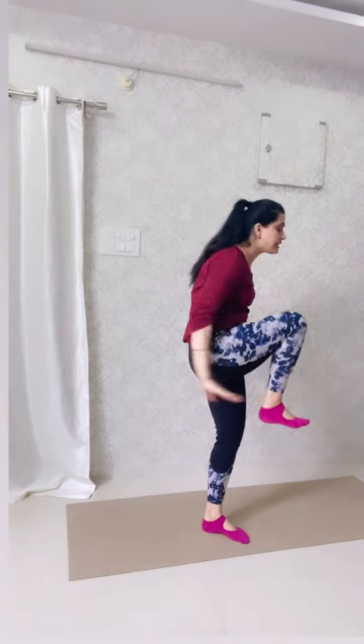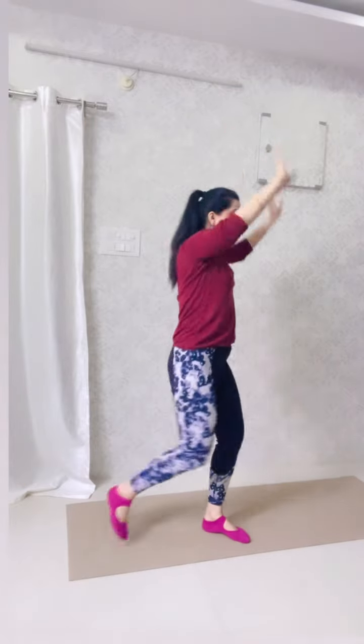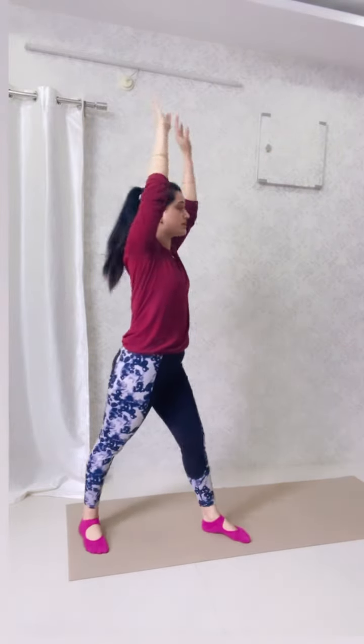The second exercise: we will stretch your hands and go back to the front. Breathe out and hold the back. This is also 10-10 per leg.